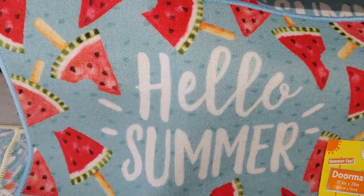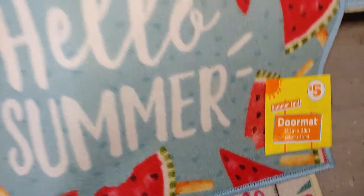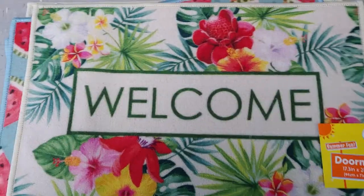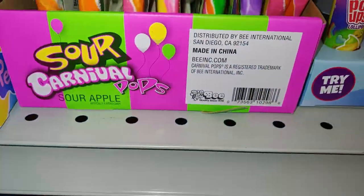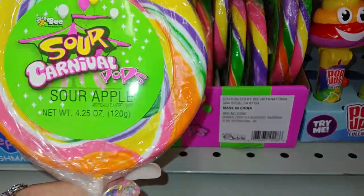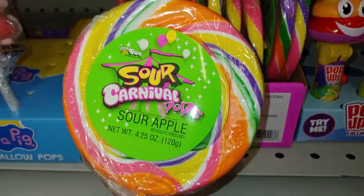They have the sweet watermelons and popsicles — they're really cute, it's 'Hello Summer' for $5. There's the measurements — it's really adorable. And then they have the hibiscus tropical flowers, really summery and sweet, really pretty. And they have the sour carnival sour apple popsicles — lollipops I mean. They have these at Dollar Tree but I haven't seen them lately — they have them here at Family Dollar if you're interested.